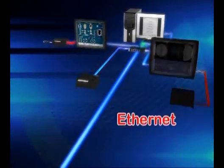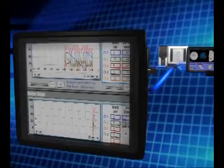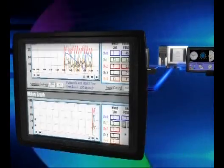EB8000 configuration software supports data log, event log and data sampling, which can be stored in exterior devices.